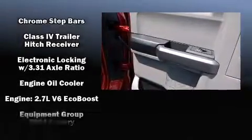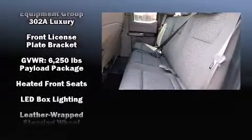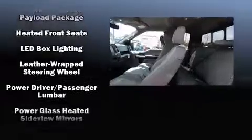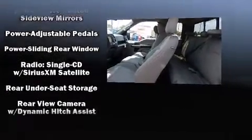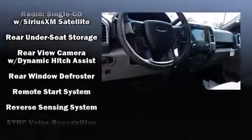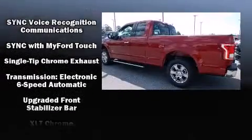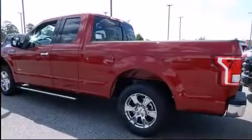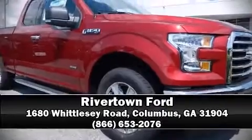Premium sound with seven speakers provides you and your passengers a sensational audio experience. With side curtain airbags supplementing the rest of the safety network, you can be assured of top-tier protection. We have a skilled and knowledgeable sales staff with many years of experience satisfying our customers' needs — we are here to help you.